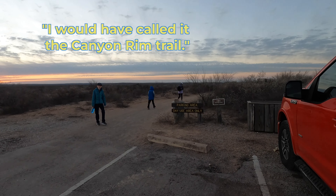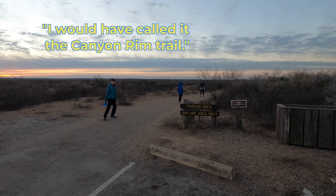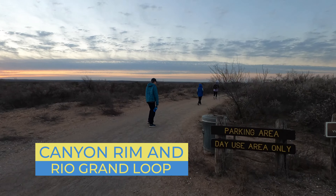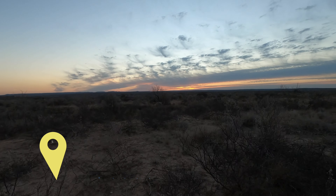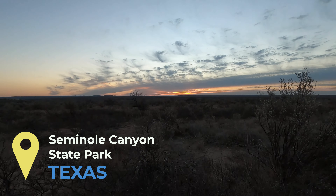Hey road trippers, we're here at Seminole Canyon State Park and we're going to do the Canyon Rim Trail. Nice sunrise hike today — you start off with a nice easy trail.